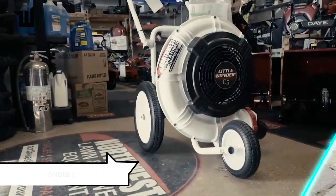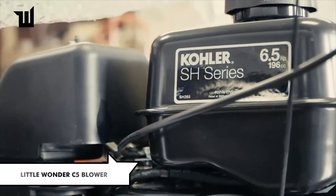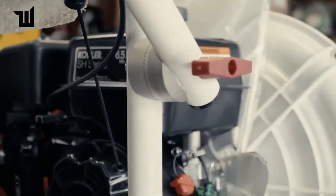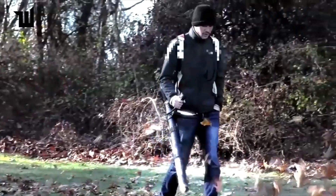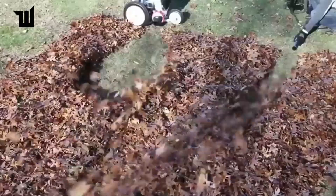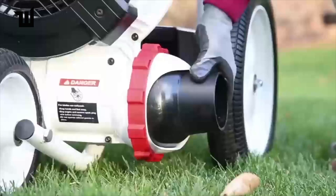Say goodbye to handheld cleaning tools with the Little Wonder C5 blower from US company Little Wonder. With the ability to blow air at 200 miles per hour, it's capable of removing dry leaves, snow, standing water, wet leaves, and even trash. Priced at approximately $5,200, this powerful blower offers twice the power of traditional backpack blowers, reducing operator effort while providing exceptional cleaning performance.